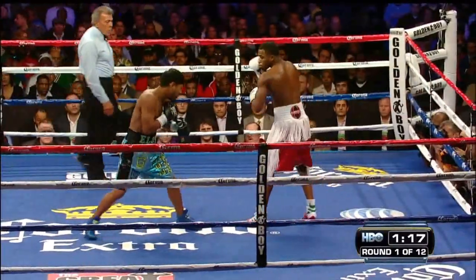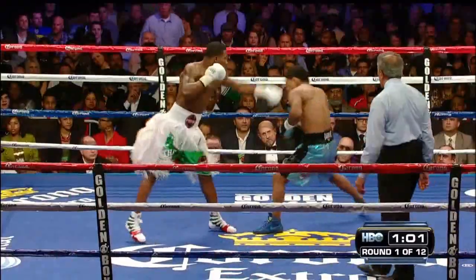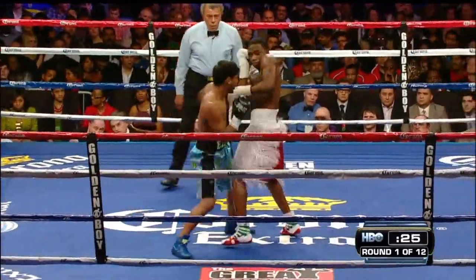Ponce de Leon showed some shoulder defense. He has a really good defense with his shoulders, and it's very difficult for fighters to hit him. Broner caught him twice in his career, but Perez took a good Broner left hook.